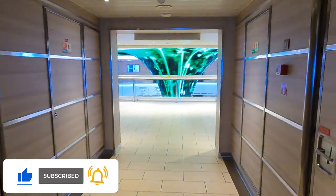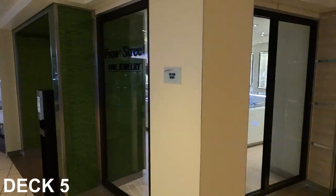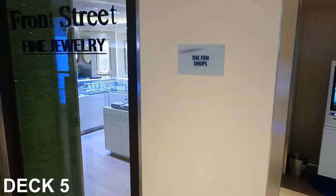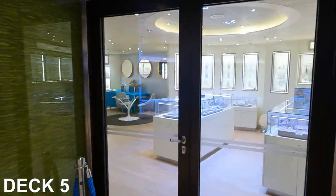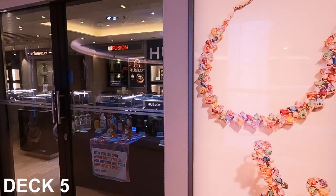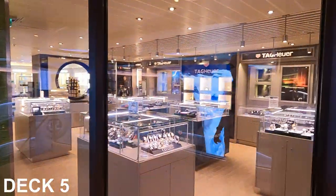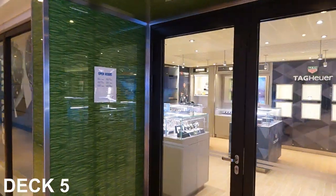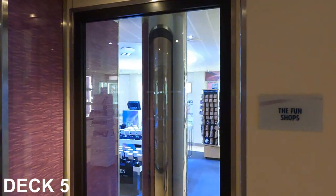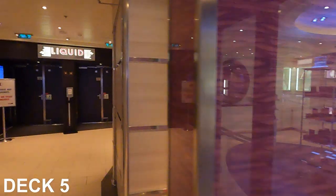That takes us back to the upper promenade in the atrium lobby. There's one of those kiosks where you can manage your account, add money, and change bills. Over here we have Front Street Fine Jewelry. There are also street watches — all kinds of different watches, fashion jewelry, and Swarovski Crystal. Plenty of places to shop on board.